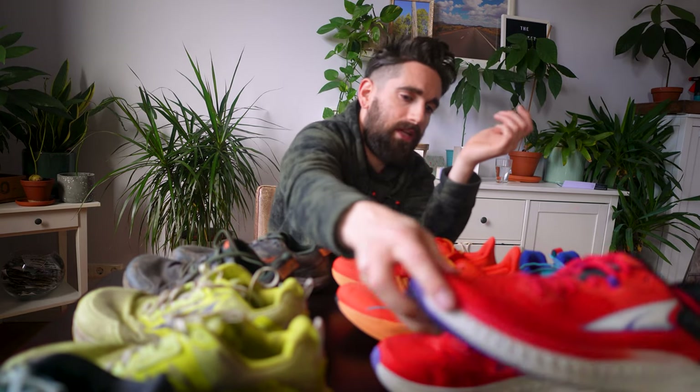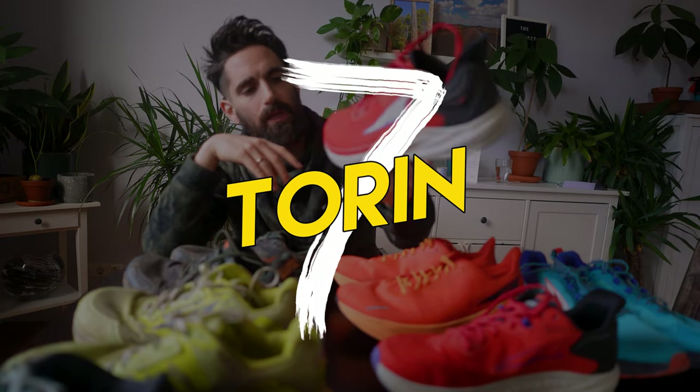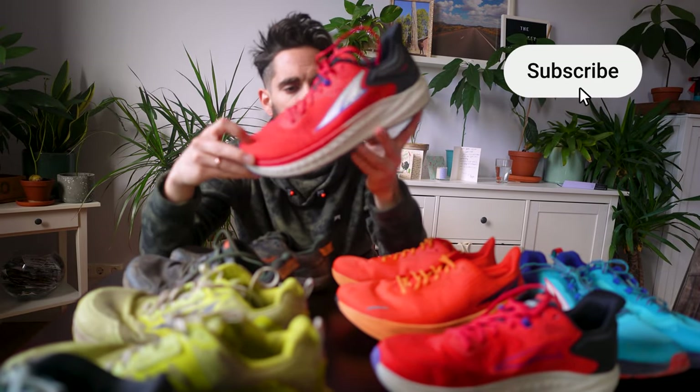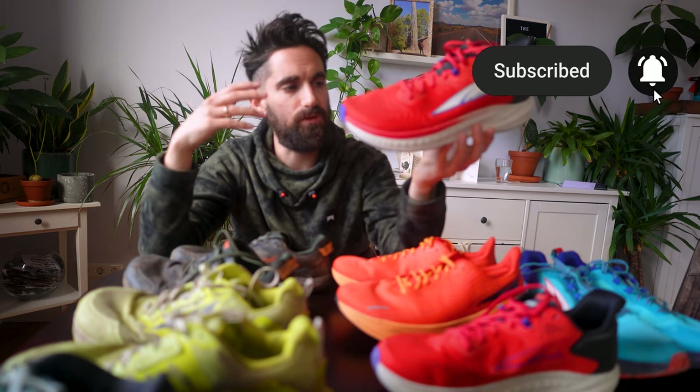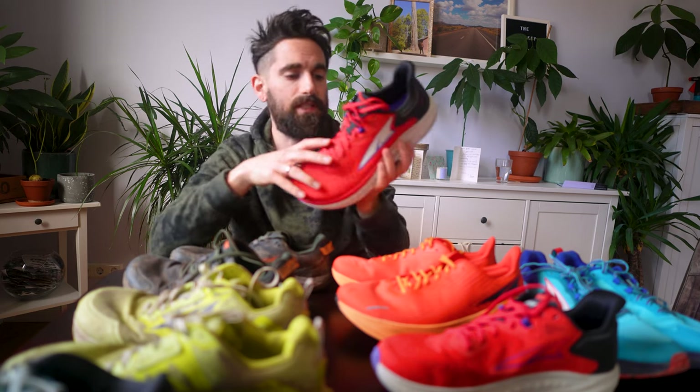A few months had passed and finally Altra sent me the Torrent 7. They bumped up to a 30 millimeter stack height. Definitely looks like a dad shoe. It's a nice comfortable daily trainer — also something where I could feel like I could pick up the pace, but it's not made for that, at least in my impression. I really like the extra space around the toe box, primarily for long runs where I just want to know my feet will be comfortable the whole time. But so far just 50 kilometers — I can't give a full review just yet.